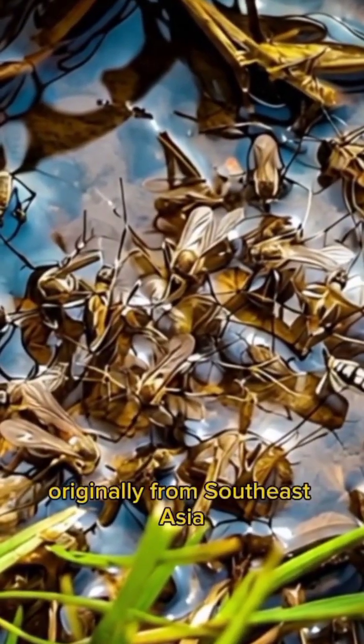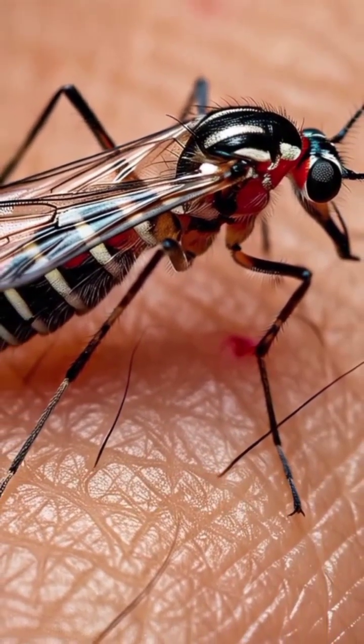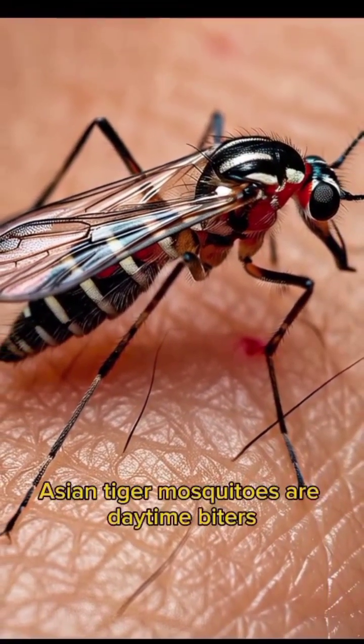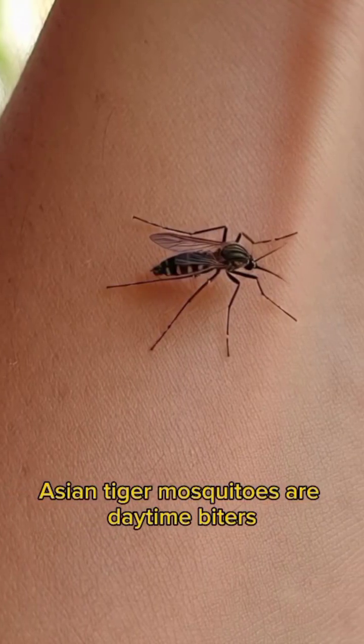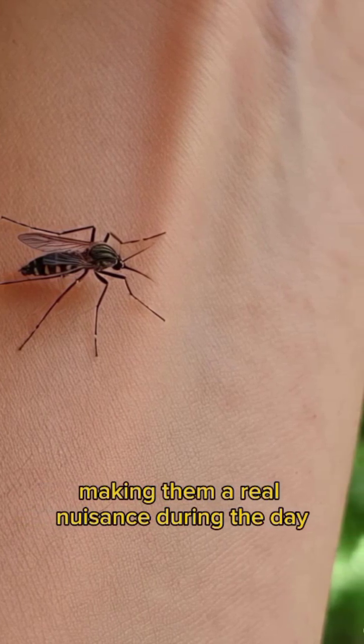Originally from Southeast Asia, it has now spread to many parts of the world, including the Americas and Europe. Asian tiger mosquitoes are daytime biters, unlike many other mosquitoes, making them a real nuisance during the day.